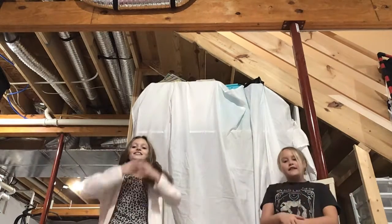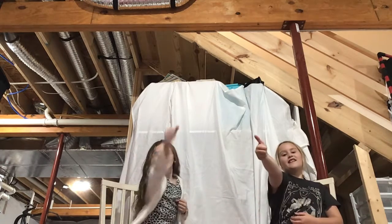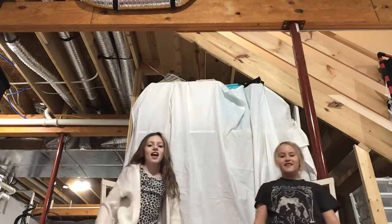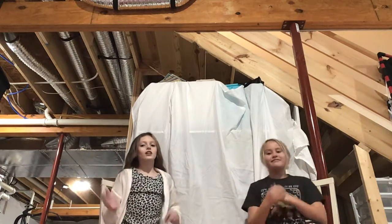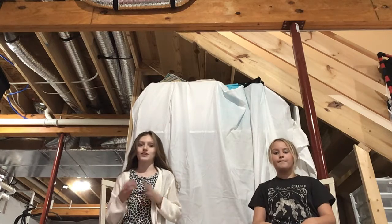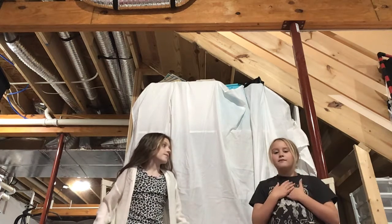Hey guys, it's us again! Hope you like and smash that subscribe button, and make sure you hit the notification button so you can get notified when we make more videos. We decided to make another video today — we usually don't make two. I'm gonna call it Ariel, my basement.